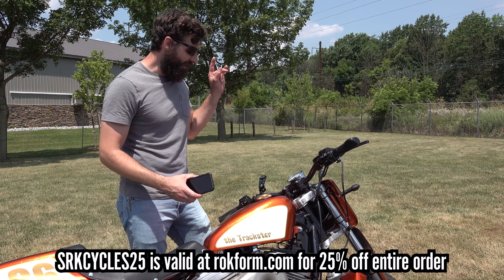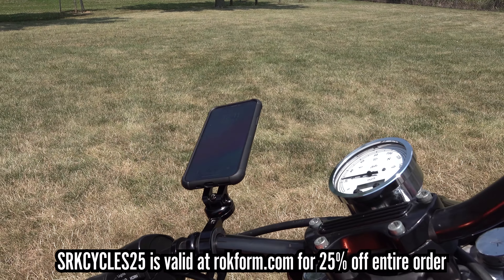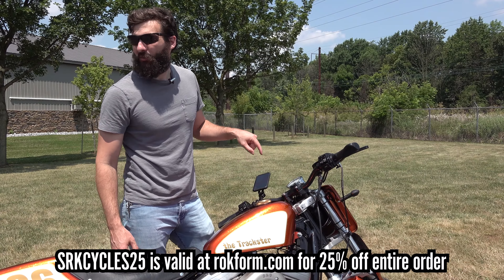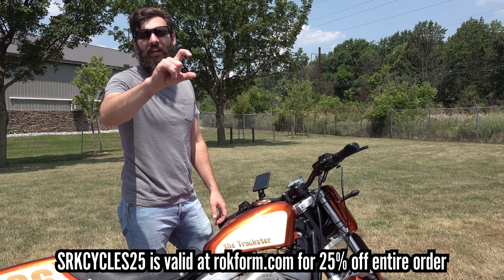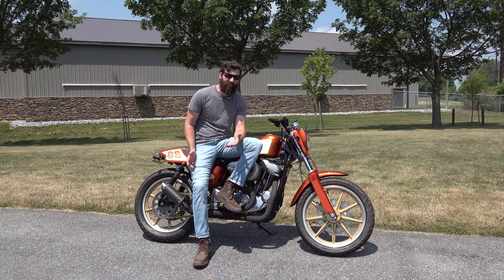This video is brought to you by Rockform, one of the best motorcycle phone mounts ever. Clip it in and go. If you guys want to check out Rockform, check out rockform.com and use promo code SRKCYCLES25 for 25% off your next order. The bike's pretty awesome looking.